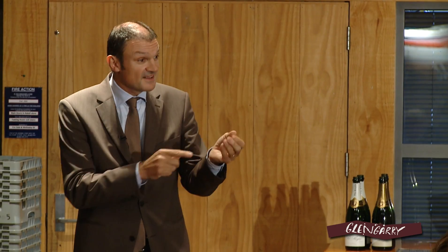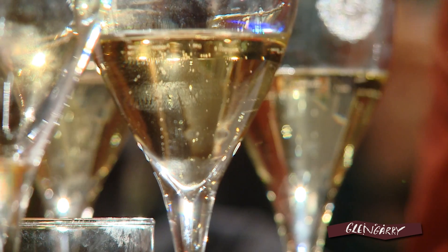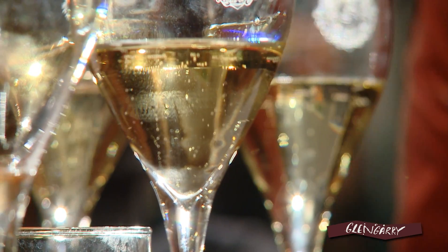Exact dosage of sugar, exact dosage of yeast, and we send the bottle down to our deep cellars. At Pol Roger we have very deep cellars, 35 meters underground. It's going to become Pol Roger Brut non-vintage 36 to 48 months after.